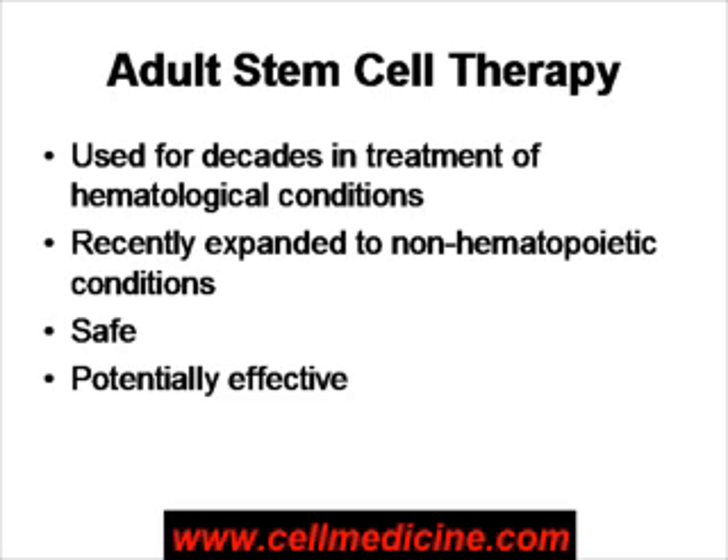Stem cell therapy has been used for decades in treatment of leukemias and bone marrow abnormalities. Basically, a bone marrow transplant is a type of adult stem cell therapy. More recently, adult stem cells have been used in the clinic in the U.S. and other places in the world for treatment of conditions besides blood disorders.